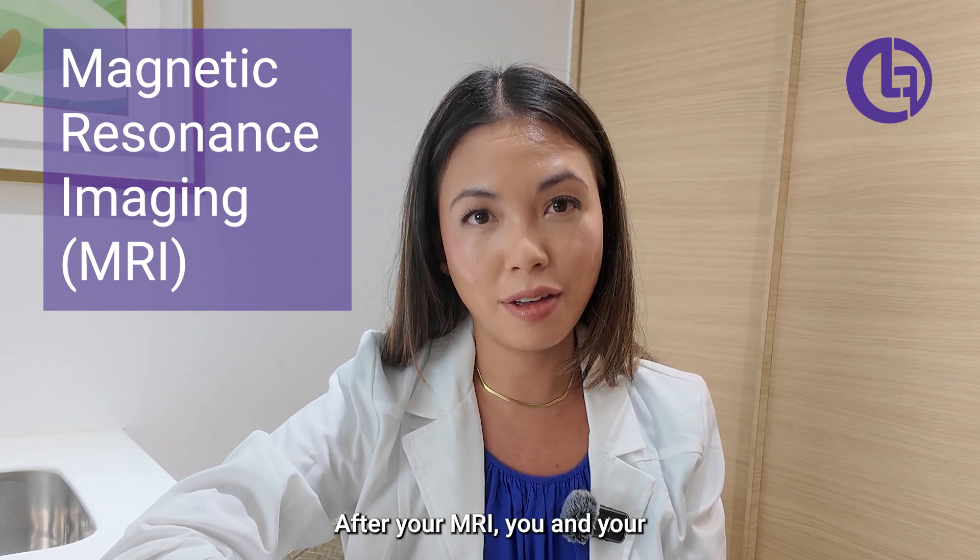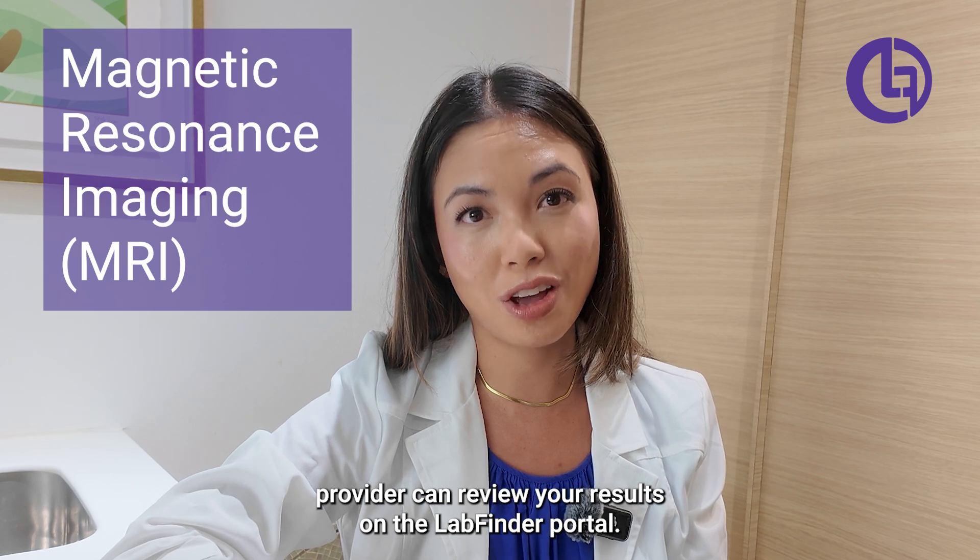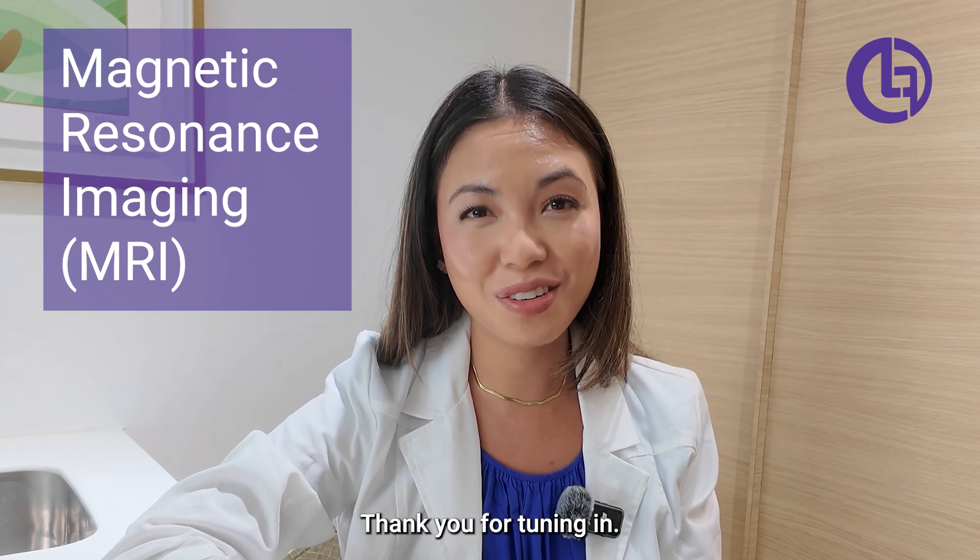After your MRI, you and your provider can review your results on the LabFinder portal. Thank you for tuning in.